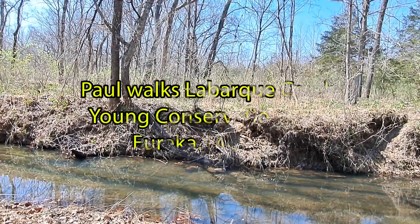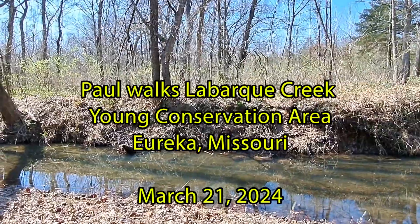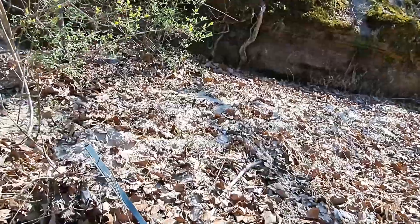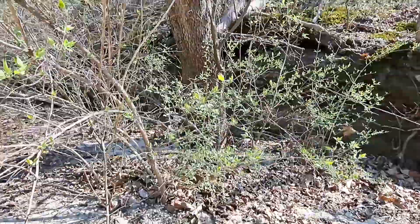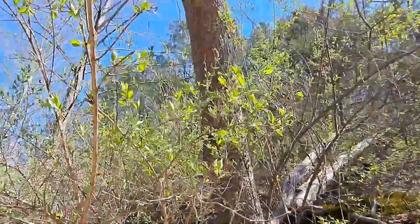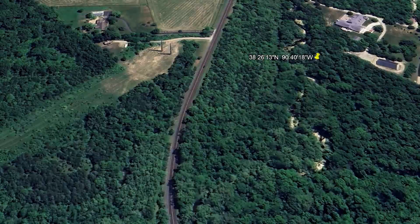It's 1:30 in the afternoon. This is Yonge Conservation Area. There's a witness post sign here, but it's hard to tell where the actual post is because that's a bluff. And this is a creek bed.